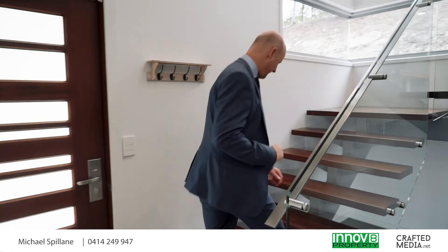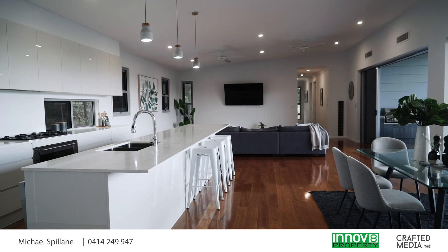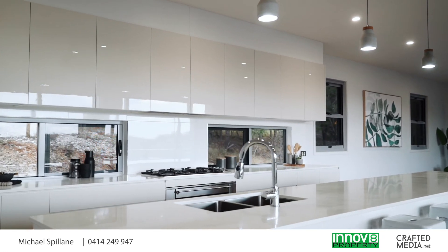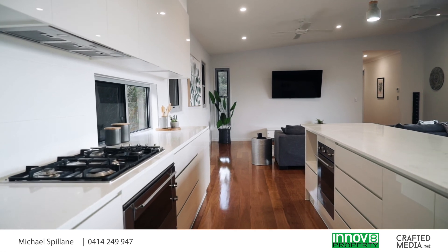Head upstairs and this is where you'll really be blown away. Come this way — you'll enter the massive open plan living and meals area that envelops this stunning gourmet kitchen, complete with smooth stone bench tops, soft close cabinetry, upmarket European stainless steel appliances including two Smeg ovens, and a generous walk-in pantry.